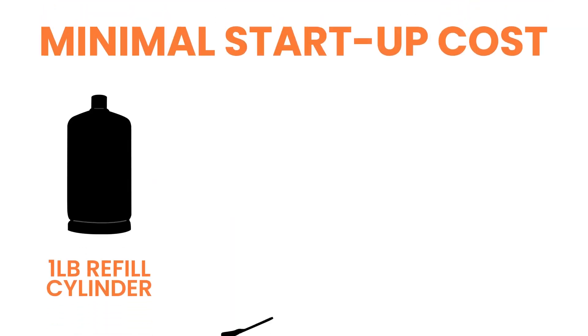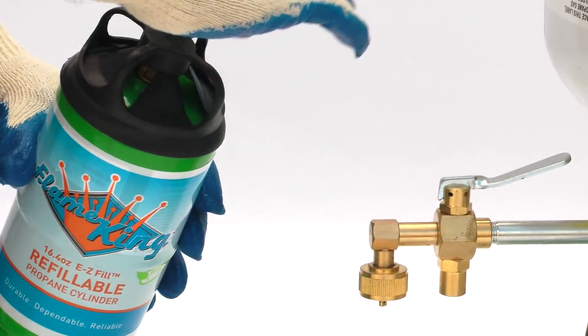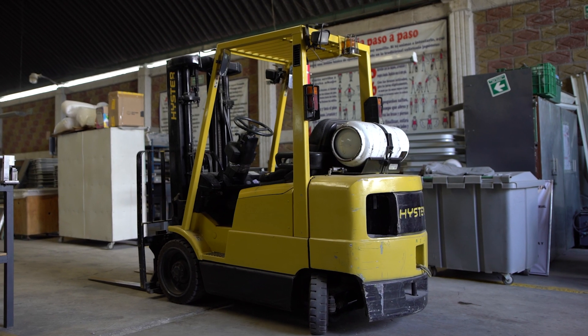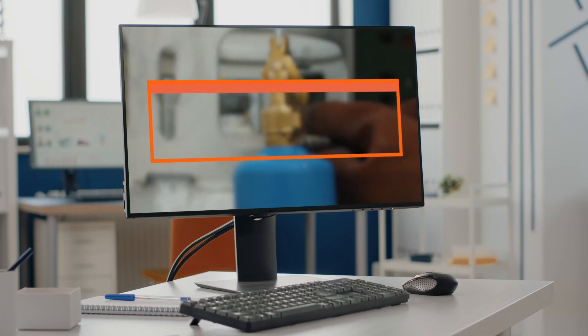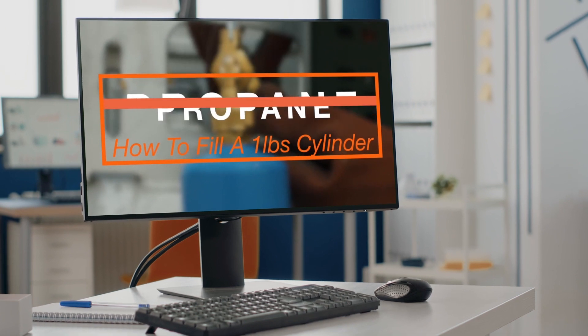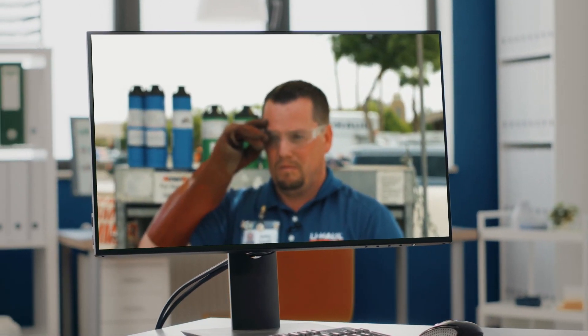Minimal startup costs and training: implementing our program requires minimal initial investment. All you need are £1 refillable cylinders, a forklift cylinder, and a single £1 industrial refill valve. We provide comprehensive refill training videos with a short learning curve, making it easy to train your staff quickly.